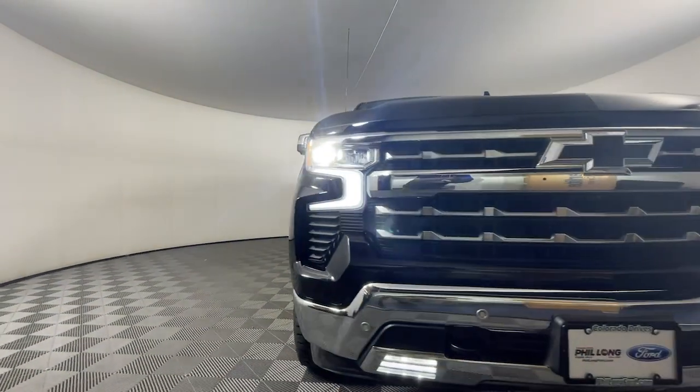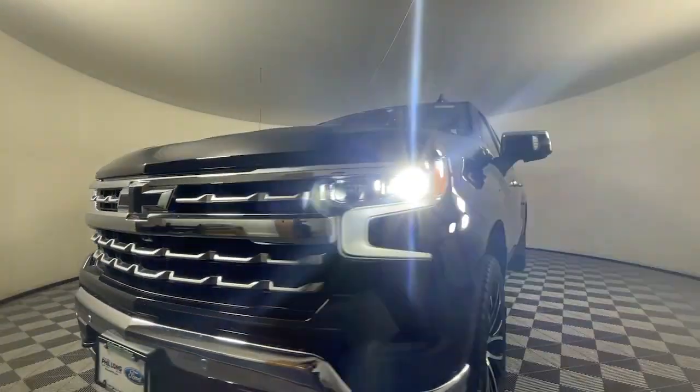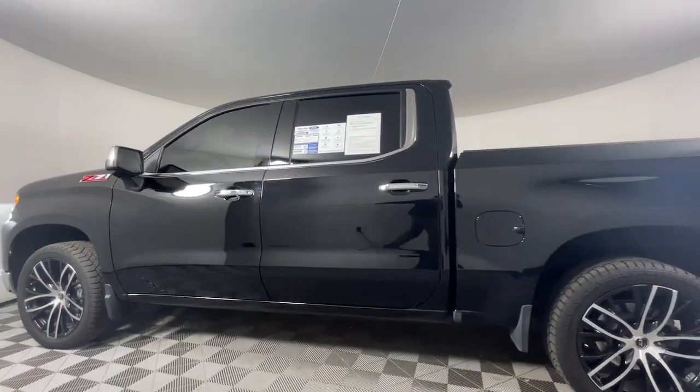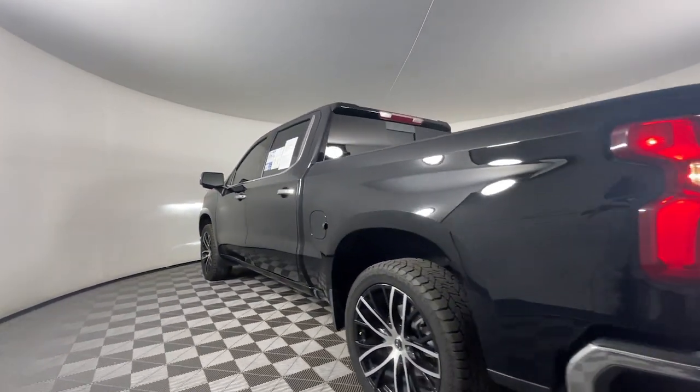Hop into the 2022 Chevrolet Silverado 1500. With less than 30,000 miles on the odometer, this vehicle provides excellent value.